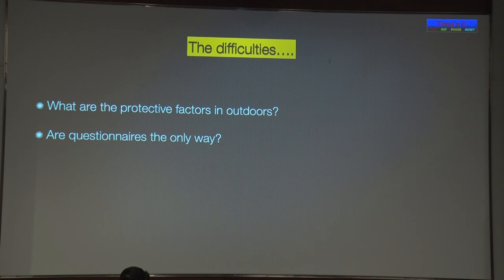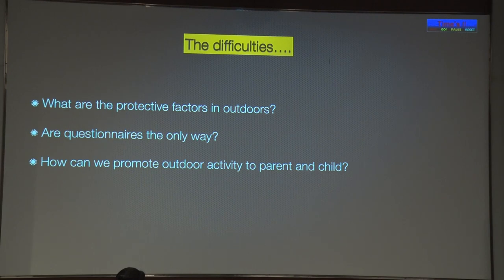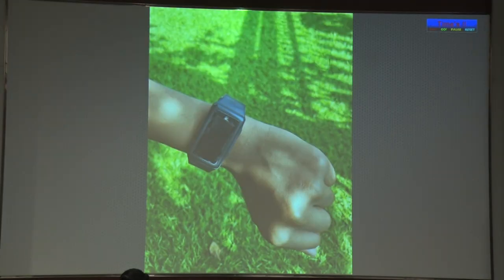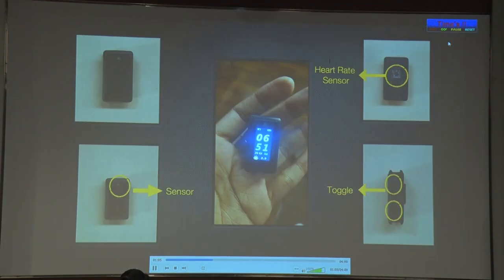Our question is: what is the only way of accurate measurement of something as fluid as sunlight exposure? And third, how can we actively promote outdoor activity to the parent and child in a real and dynamic setting? To answer all these questions, we came up with a novel device called the Lumino Sundial.